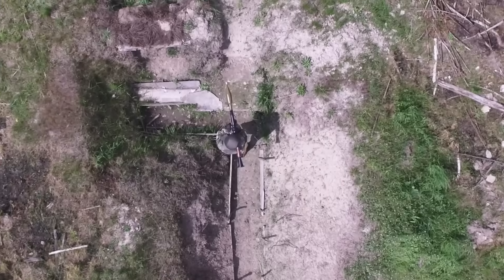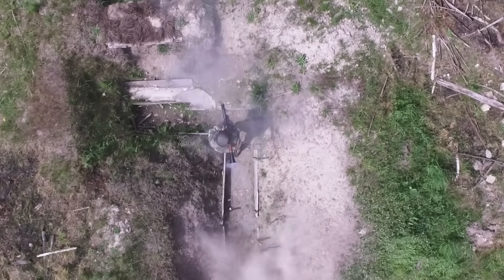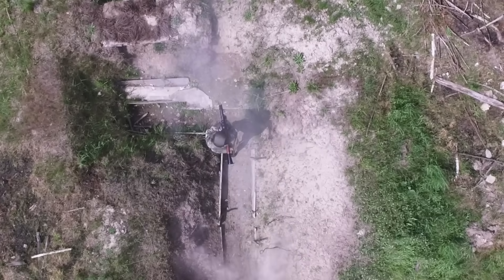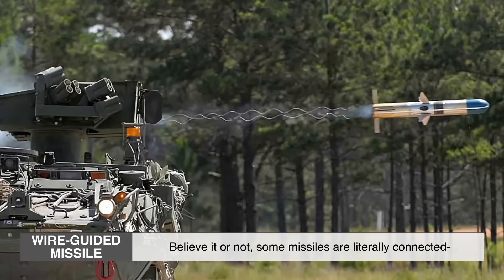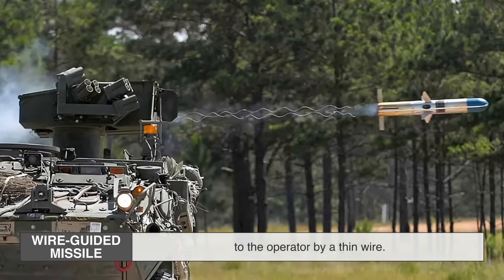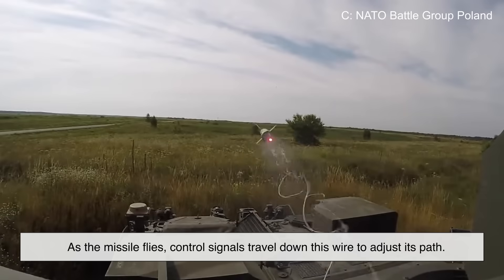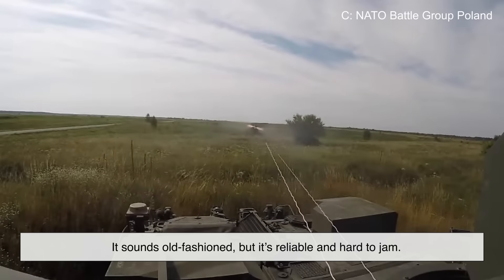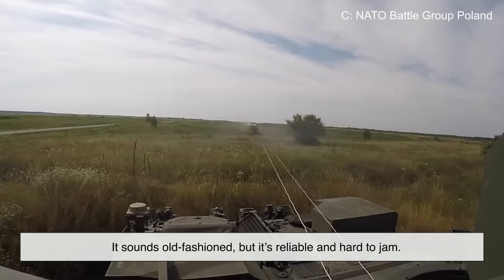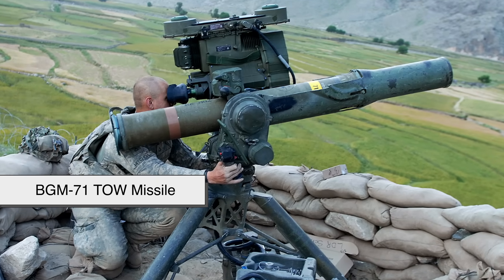Anti-tank missiles come in several guidance types, each with its own pros and cons. Wire-guided missiles are literally connected to the operator by a thin wire. As the missile flies, control signals travel down this wire to adjust its path. It sounds old-fashioned, but it's reliable and hard to jam. The BGM-71 TOW missile is a famous example.